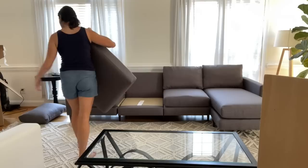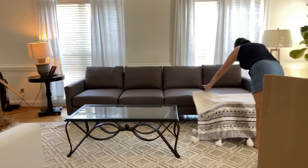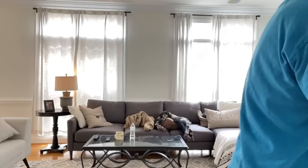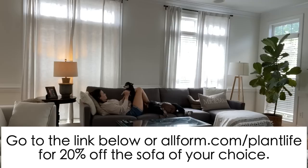Because Allform ships direct to consumer, they're able to use really premium materials at a reasonable price. Shipping is fast and free. If you've purchased a customizable sofa before, you know it can take two to three months to arrive — Allform arrives much quicker. They deliver right to your door for free, and they have a 100-day trial. If you don't love it, they'll pick it up and give you a full refund.